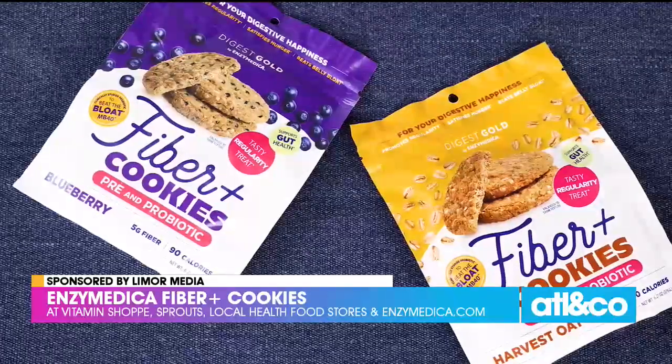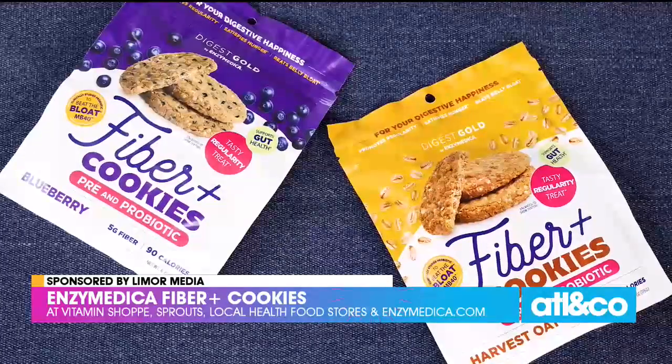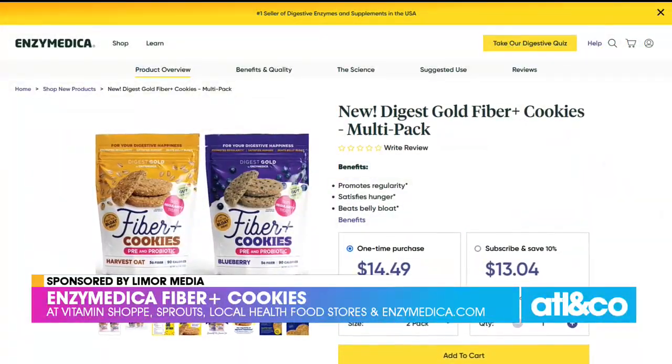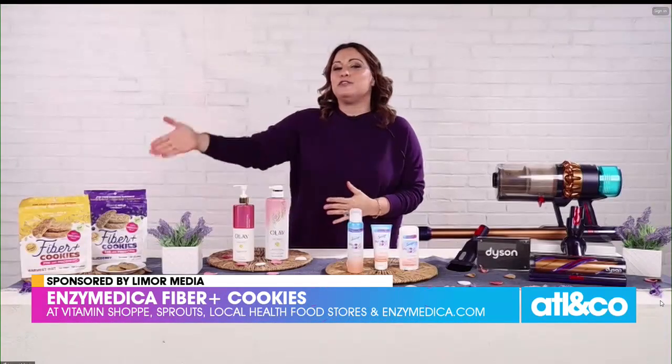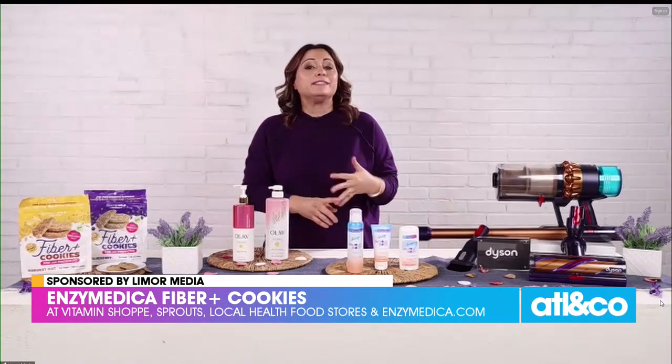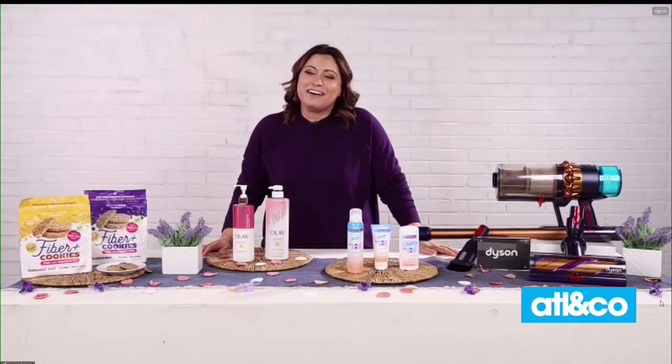Each two-cookie serving has only 90 calories and five grams of dietary fiber, which has an incredible benefit to your gut health, your heart health, and your overall mood. You can find them at the Vitamin Shoppe, Sprouts, and your local health food stores, and of course at nzmedica.com.